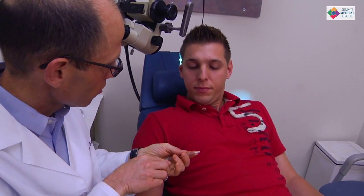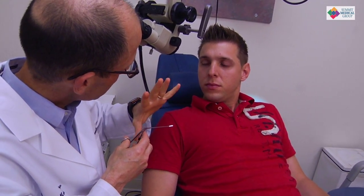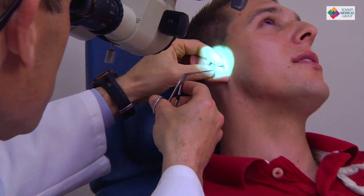The mainstay of treating swimmer's ear is cleaning out the ear canal and placing antibiotic drops. You don't need an oral antibiotic. One of the most important things to not do when you have swimmer's ear is to traumatize the ear — so don't pick up a Q-tip when you have that itchy feeling and stick it in, because all you're going to do is create more swelling and more pain.